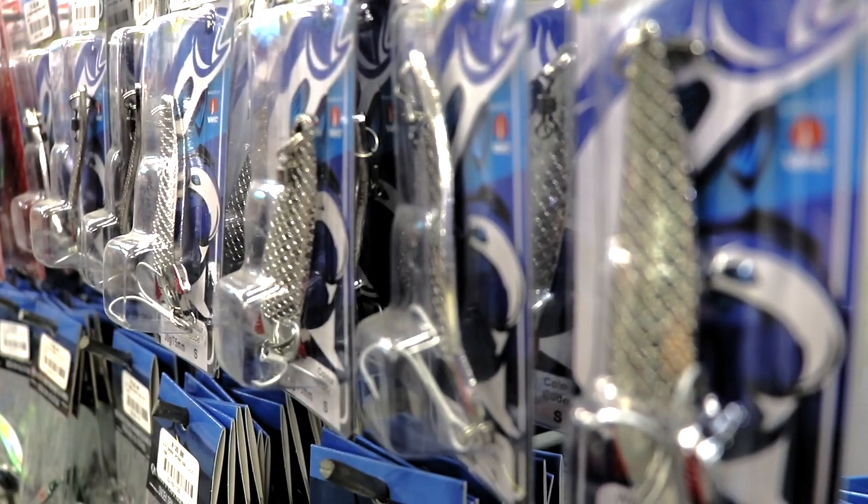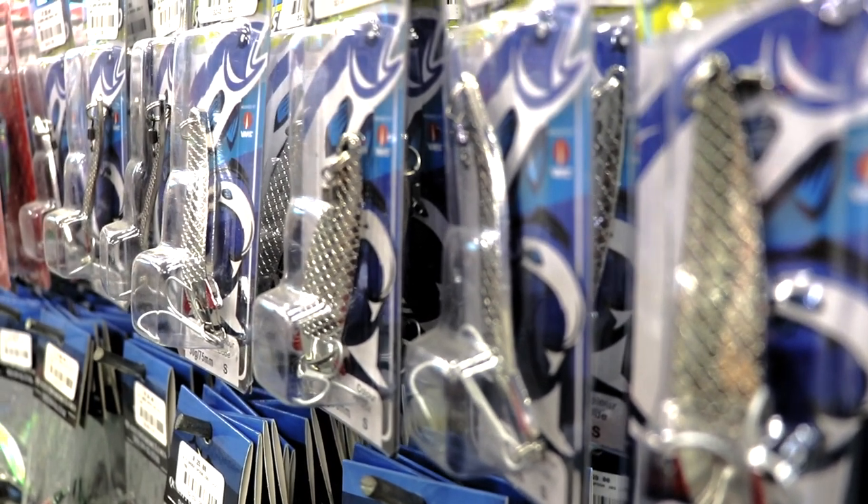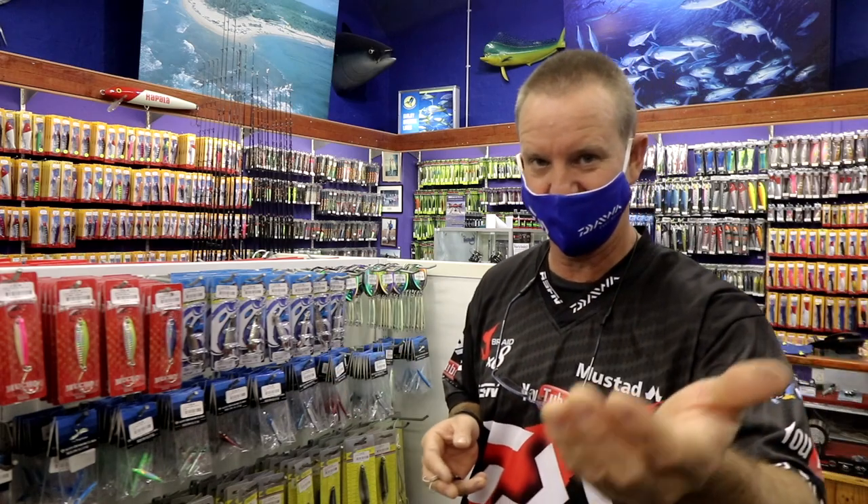It is shad season now. Please come into any of our Kingfisher stores and they will assist you with choosing the right size that will match your rod and reel.